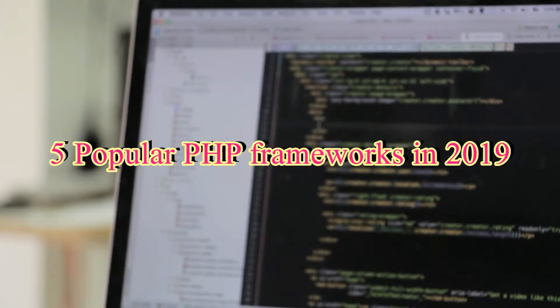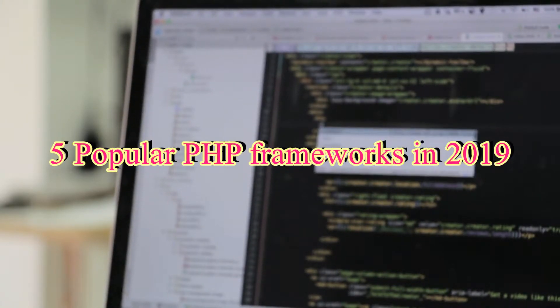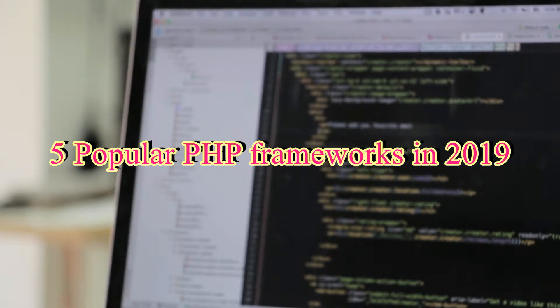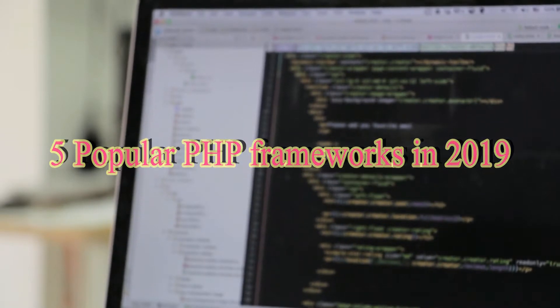Popular PHP Frameworks in 2019. Why use a PHP Framework? A PHP Framework provides a basic structure for streamlining the development of web apps. We use them because they speed up the development process.